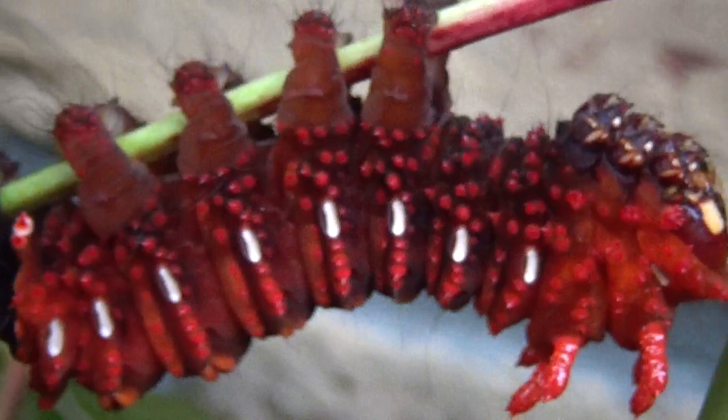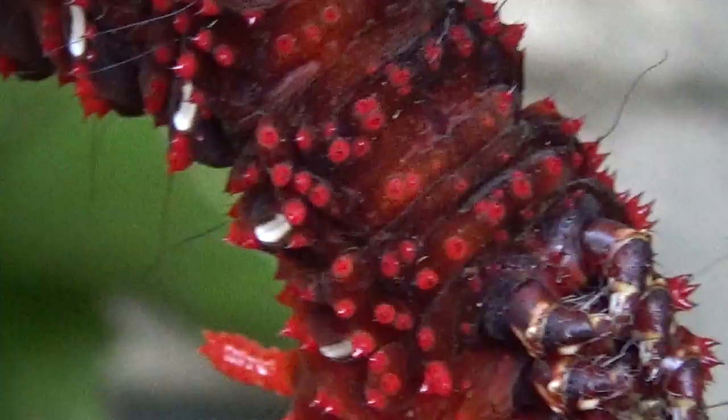One of the nicest caterpillars that I've seen. I just wanted to show off my Eaclis penelope — I think the species could be named after somebody with the English name Penelope, but I'm going by the Latin pronunciations. Either way, thanks for watching — just showing you the coolest caterpillar ever!